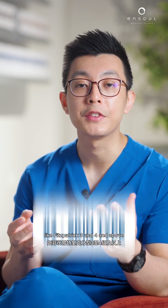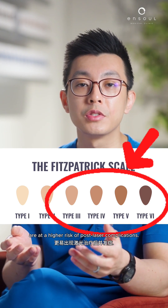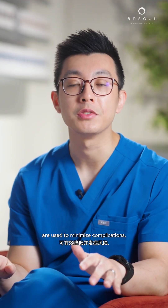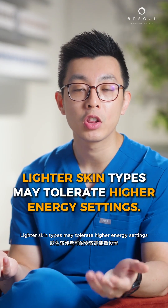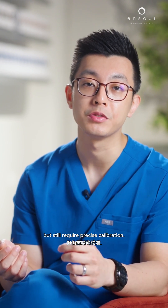Skin type: patients with darker skin, like Fitzpatrick 3 and 4 and above, are at a higher risk of post-laser complications. For these patients, longer wavelengths and lower fluence settings are used to minimize complications. Lighter skin types may tolerate higher energy settings but still require precise calibration.